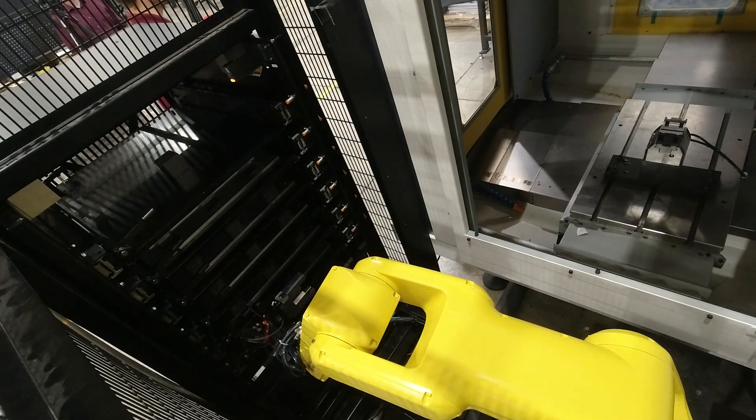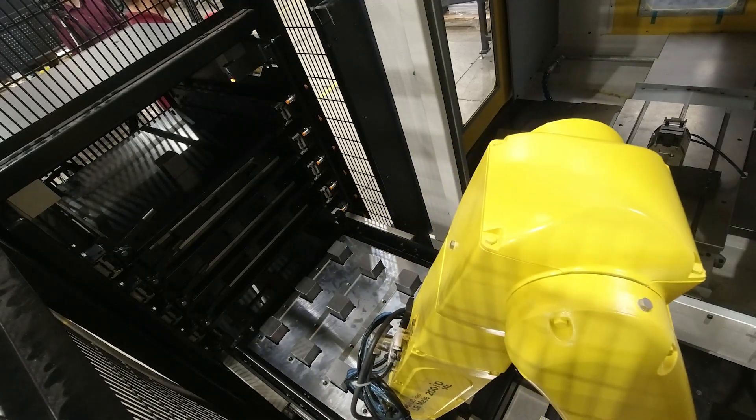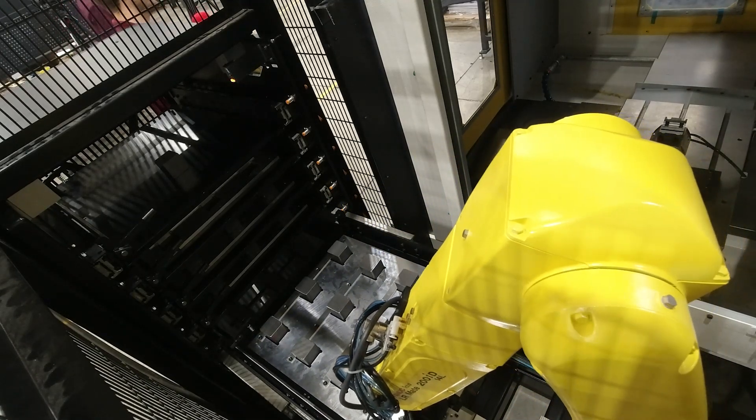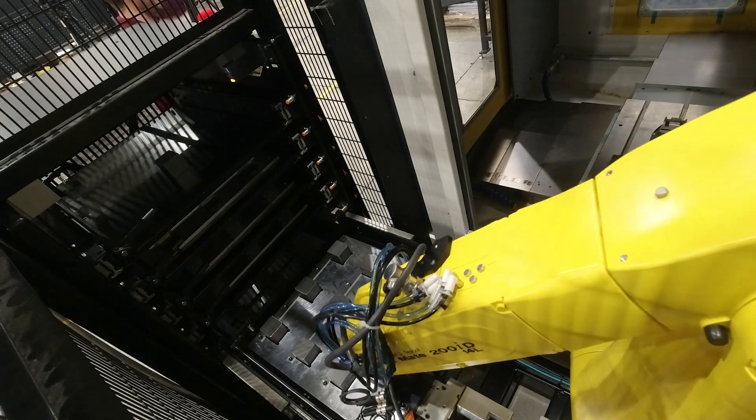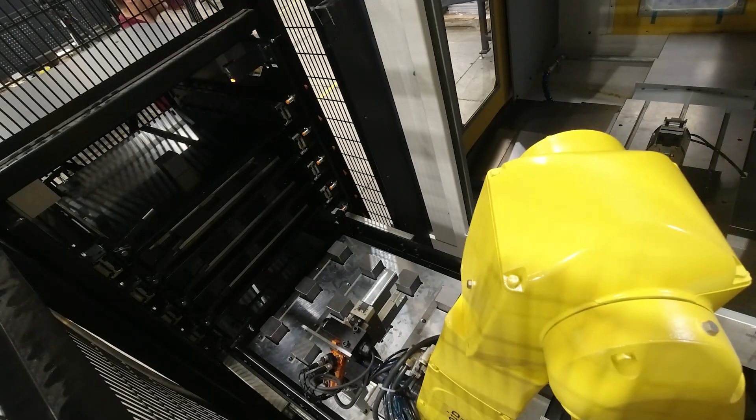The programs are established, the interface is established — all you need to do is a final touch-up on a couple of points and you should be off and running. The great thing about that is it makes changeover and different part styles within the realm of possibility.